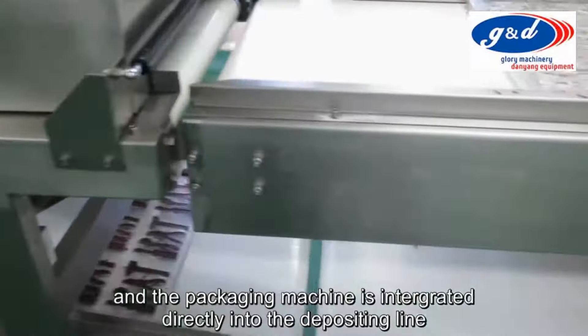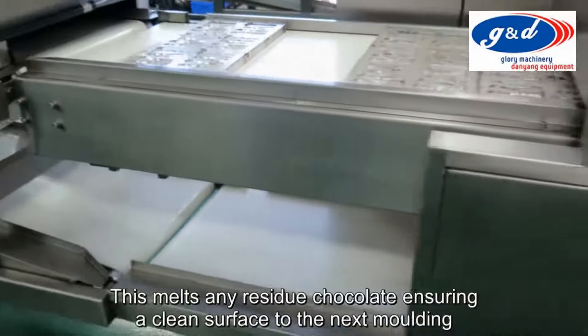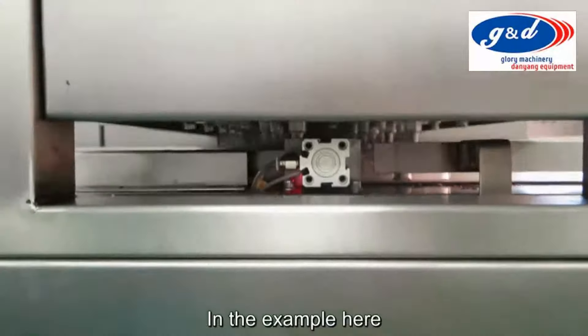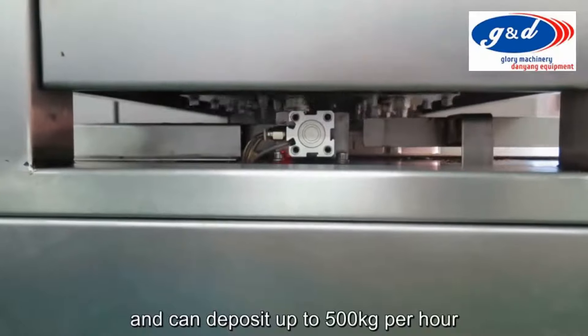Typically, the first stage of the process after de-moulding is pre-heating the mould. This melts any residue chocolate, ensuring a clean surface for the next moulding. In this example, the mould is having the first layer of its design deposited. The 5-axis CNC depositing head is precisely painting the first layer of white chocolate into the moulds. The machine has a depositing precision of 0.01g and can deposit up to 500kg per hour.